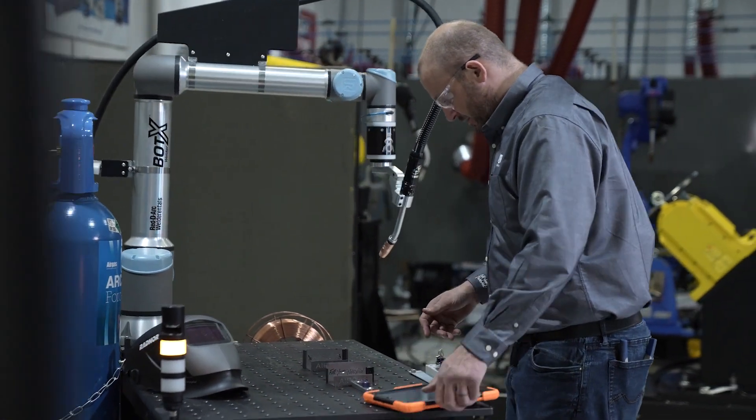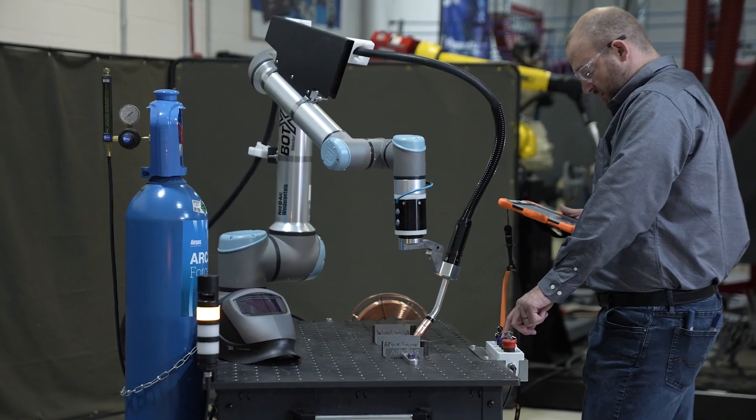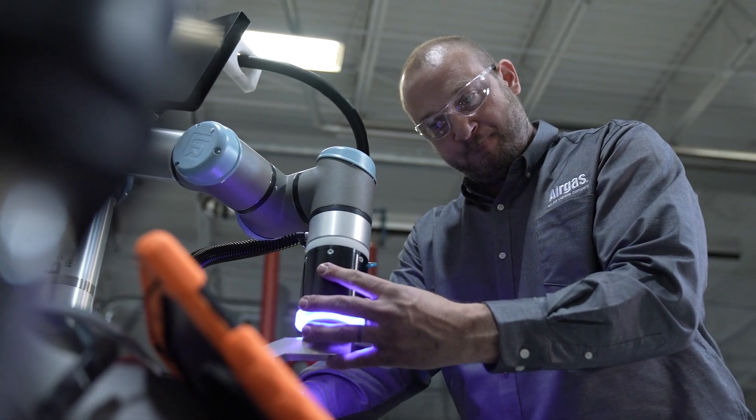The ease of programming is a huge reason why cobots have been able to grow in popularity. We actually had a customer that had a part with about 20 different welds, different processes, and they were able to program that in about 30 minutes. Whereas in traditional automation, we'd see that be a three to four hour process, making weld simple to complex.